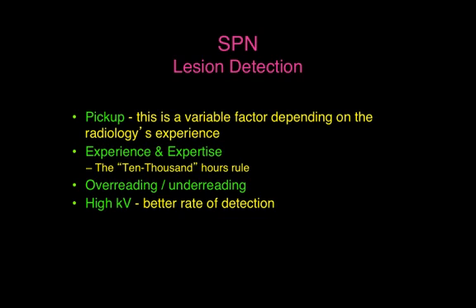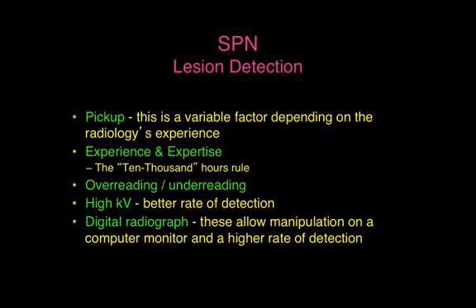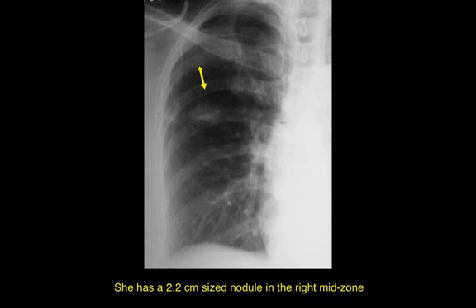All radiographs should be performed using high KV techniques, and we know in our country that is not necessarily true. Many physicians prefer black and white radiographs, but it's much better to have standard high KV radiographs. CR and more importantly DR images allow manipulation and therefore a higher rate of detection — and in this lady you can clearly see a 2.2 centimeter sized nodule in the right mid-zone.